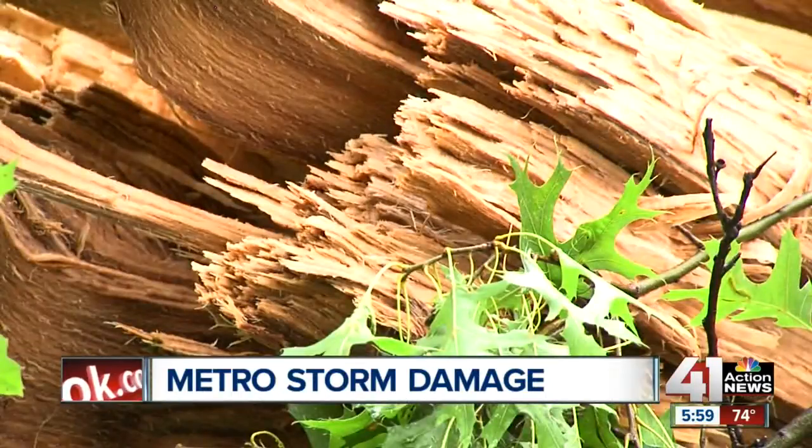Now look at my tree. It's just sickening. Just sickening. Storms carving a path of destruction across the Kansas City metro.